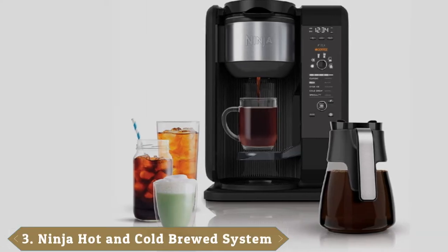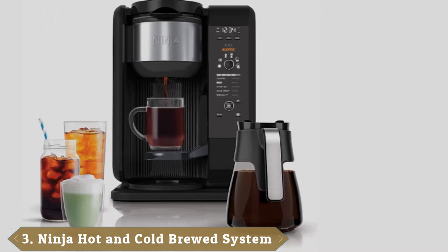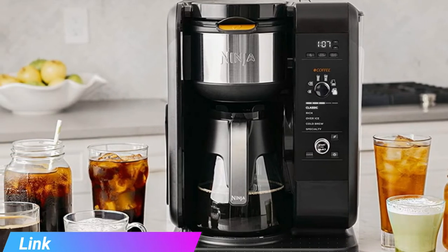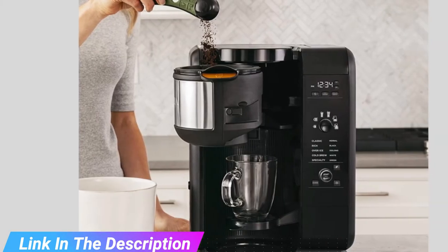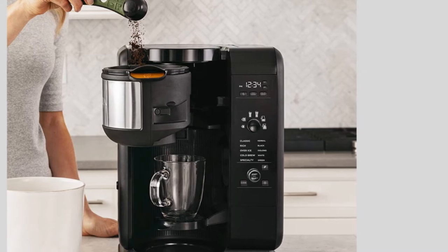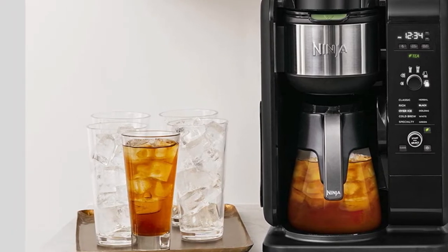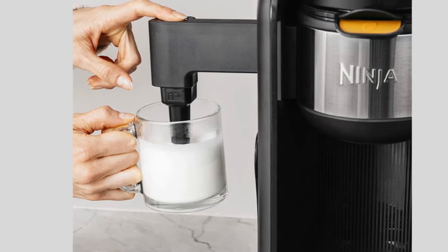The number 3 position is held by the Ninja Hot and Cold Brew System with Thermal Carafe. While it's almost twice the price of the Braun Brewsense Drip Coffee Maker, the Ninja Hot and Cold Brew System turns your kitchen into a full-on café. Casual drinkers may find it too overwhelming, but coffee and tea lovers will appreciate the flexibility of being able to make their beverages as simple or fancy as they want right from home. Capable of brewing a wide range of coffees, teas, and cold brews, temperature and brew times are all automatically adjusted based on your choice of drink, selected from the display panel.